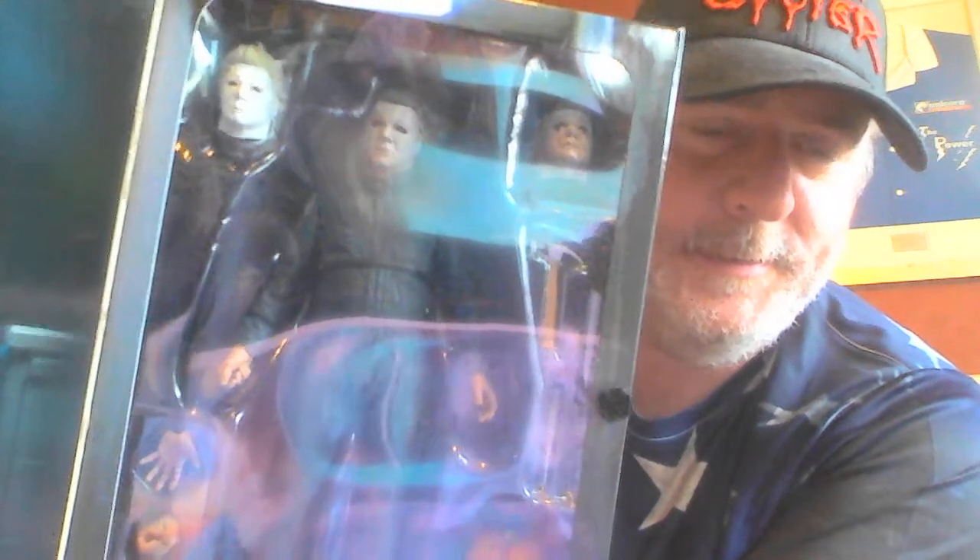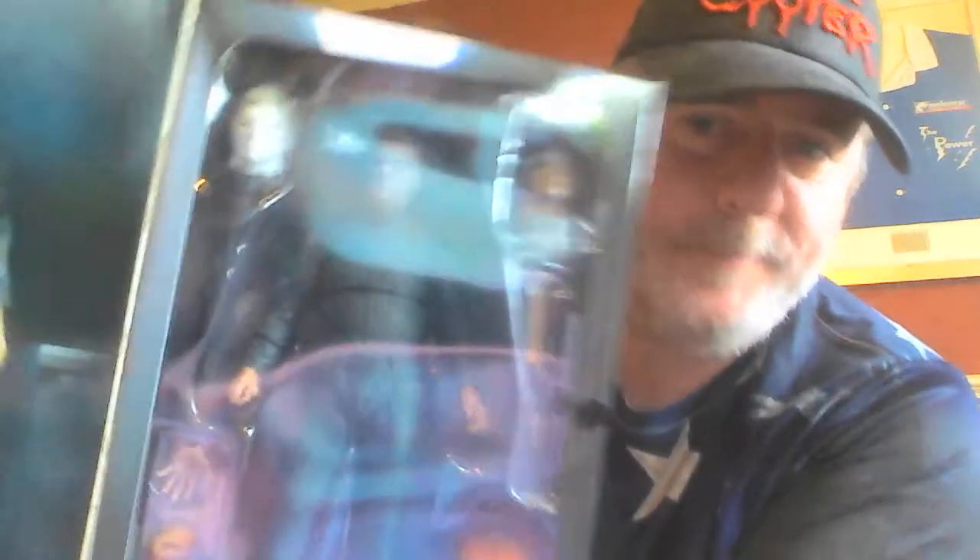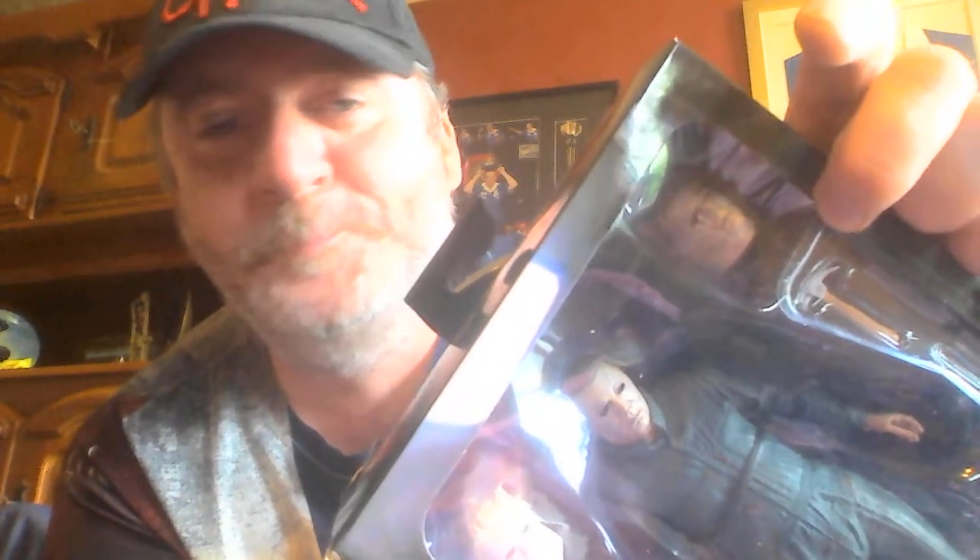Oh my god, that is amazing. And what do we have? We have Ben Tramer's head as one of the accessories, and over here we have the alternate head — that's Ben Tramer. My apologies for the camera guys, I don't have the best camera in the world. That's Michael with the bleeding eyes, when he's shot in the eyes by Laurie at the end of Halloween 2.